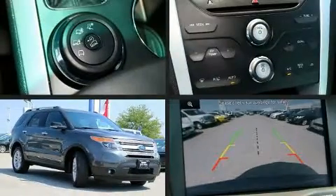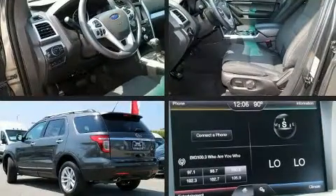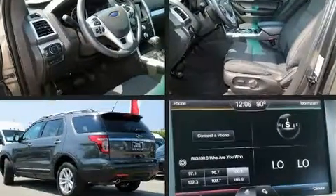Get excited about the 2015 Ford Explorer. It features an automatic transmission, four-wheel drive, and a 3.5-liter six-cylinder engine.